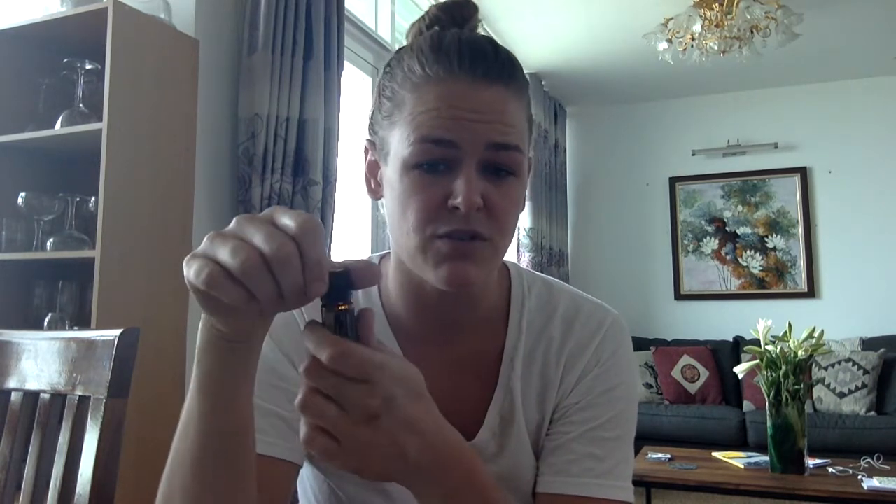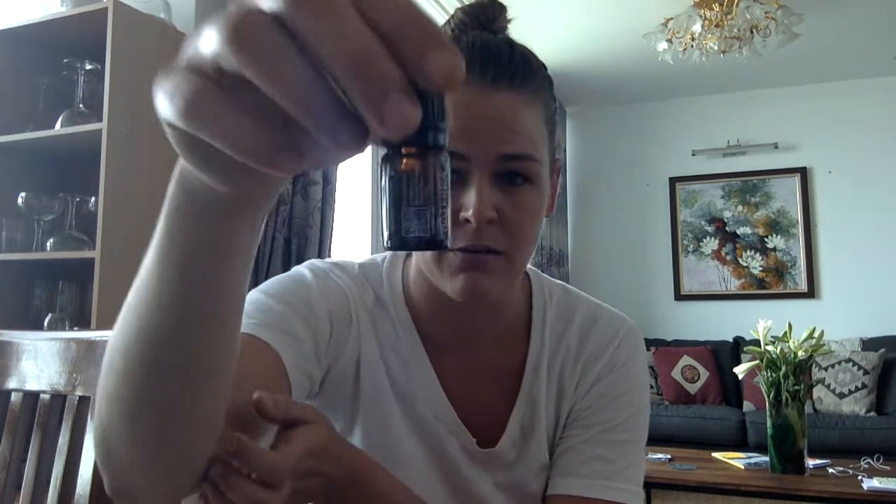This is one of doTERRA's pricier oils. It's one that I did not add to my collection until about six or seven months ago, but I've already used almost half the bottle. It's one of those oils that I'm not sure how I lived without it before, because I'm finding that I grab it often.